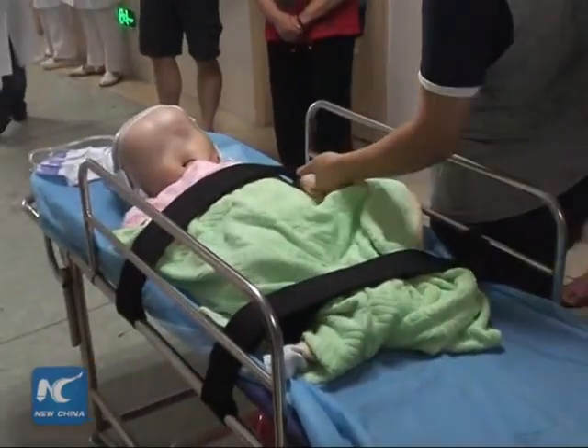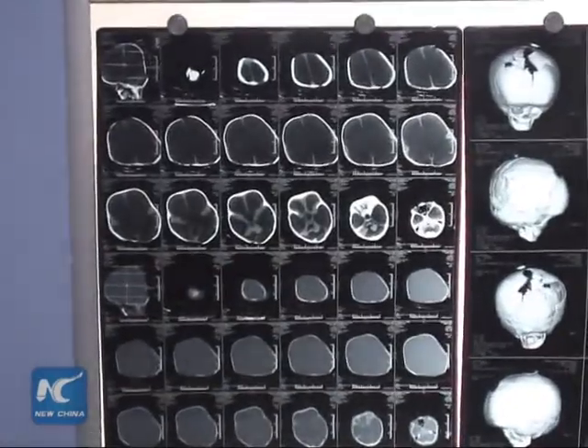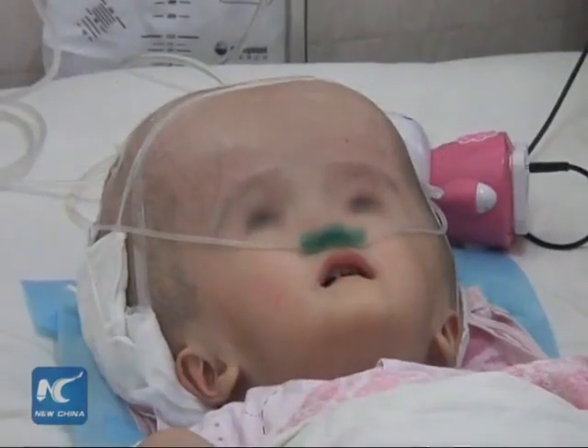Three-year-old Han Han suffers from congenital hydrocephalus, a condition that causes an abnormal amount of fluid to build up in the brain. This condition has left her bedridden, as her neck cannot support the weight of her head, which has grown to four times its normal size.